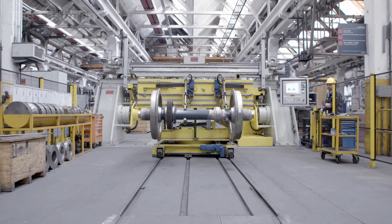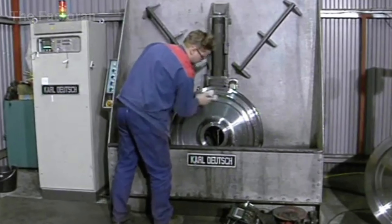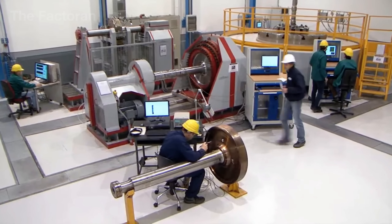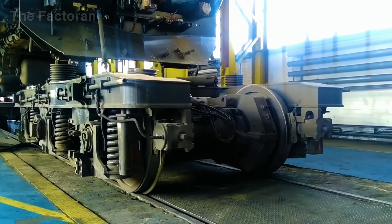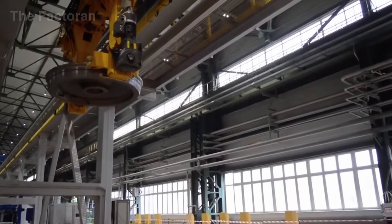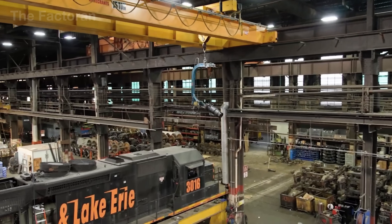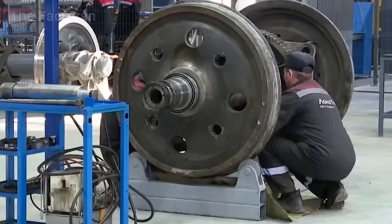Even after passing every rigorous inspection and receiving its identification code, the journey of a train wheel is still far from over. It is no longer an isolated component – it becomes the very first point of support for a machine weighing hundreds of tons that is now coming together. Inside assembly halls spanning hundreds of thousands of square feet, the bogie is built as the leg skeleton of the train.